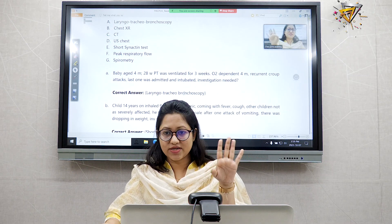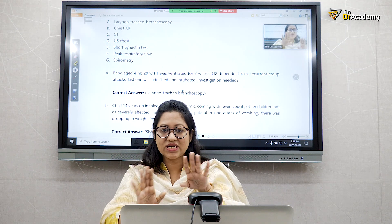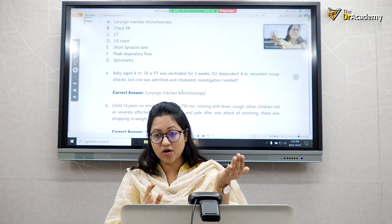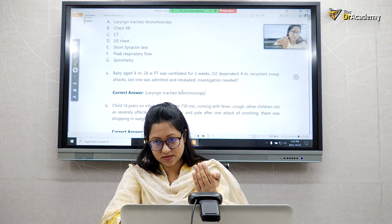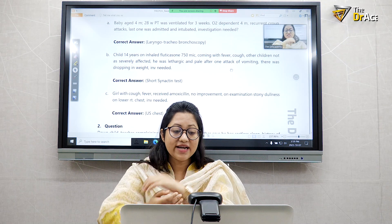Memorize this question — I'm telling you specifically because this particular answer is not clearly written in any book. Some questions we directly memorize from the recall because the exam is expecting exactly that answer.